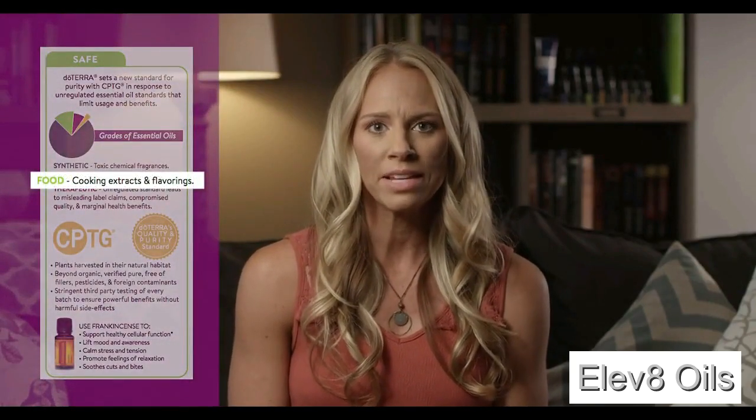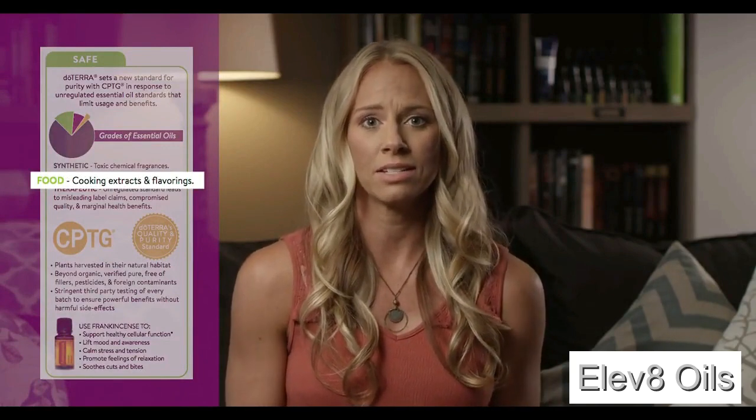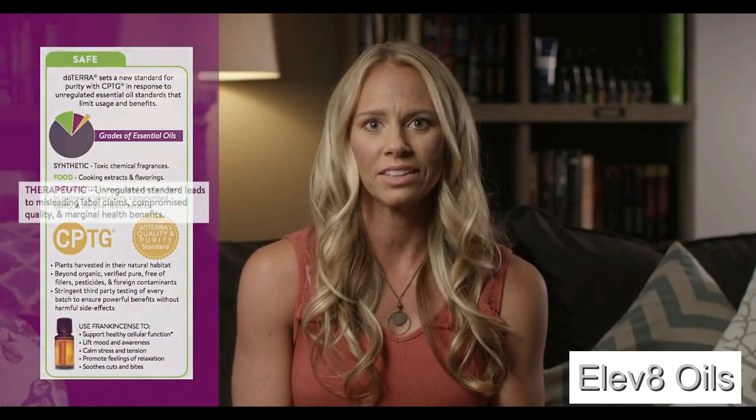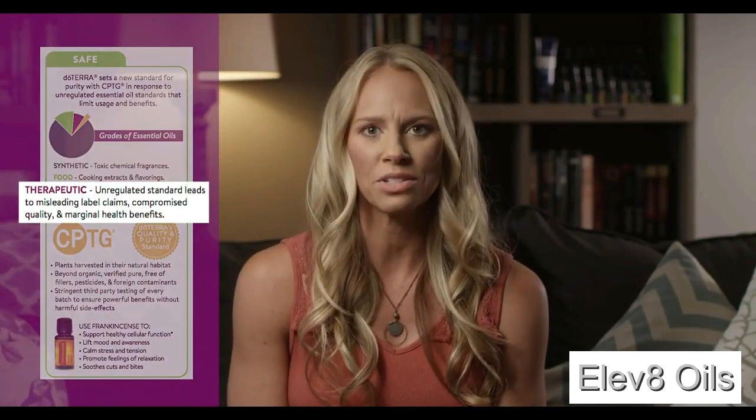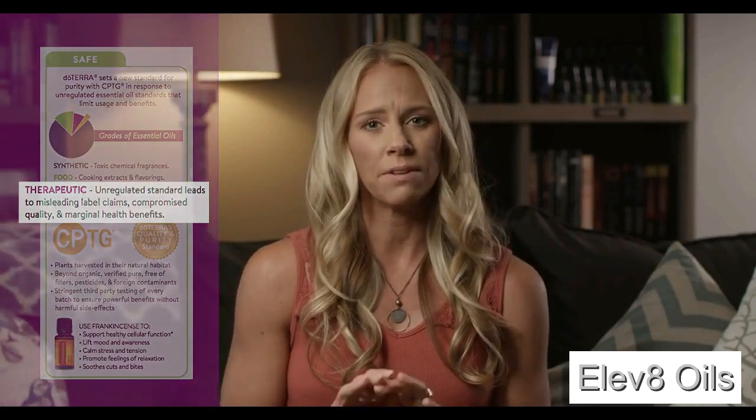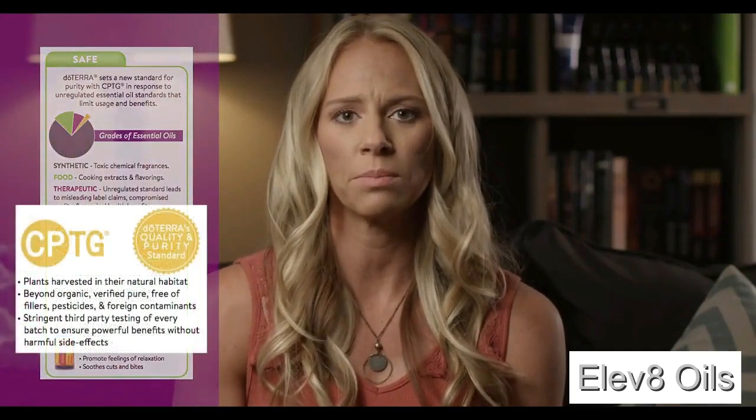The second type is food-grade essential oils — orange frosting, lemon bars, basil or oregano in spaghetti sauce. But it only has to meet GRAS quality — generally regarded as safe — to be put into our food. The third grade is therapeutic, which you might find at a massage or chiropractic office or in stores for relaxing or reducing stress. These types are very unregulated and have limited or marginal health benefits. The fourth type is certified pure therapeutic grade.